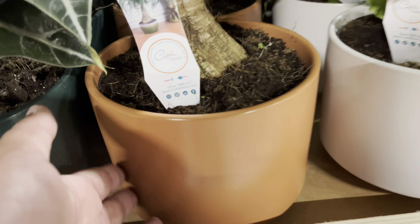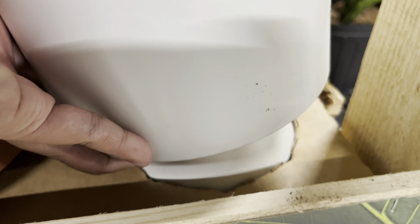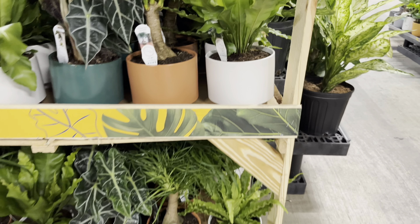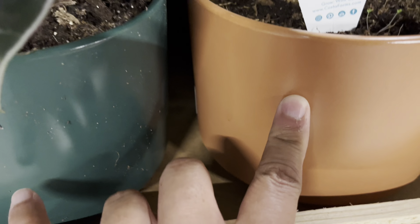These plants are in a very nice ceramic pot that has a base. It's kind of difficult for me to remove these pots because I'm afraid that I might break them. They are around $25 and in each of these pots they have a quite mature plant, which is pretty cool.